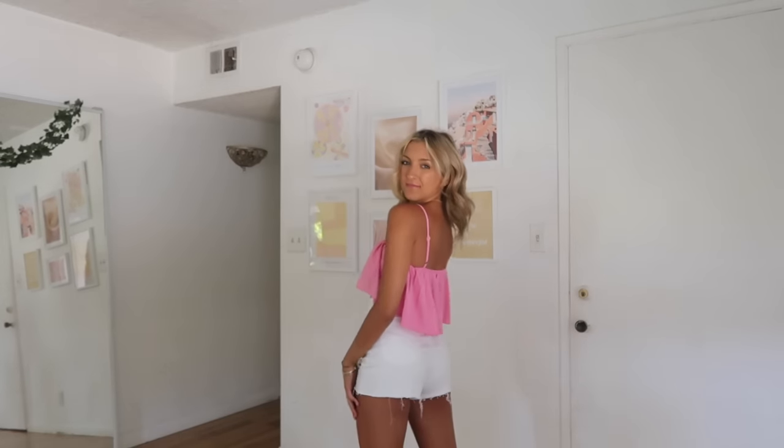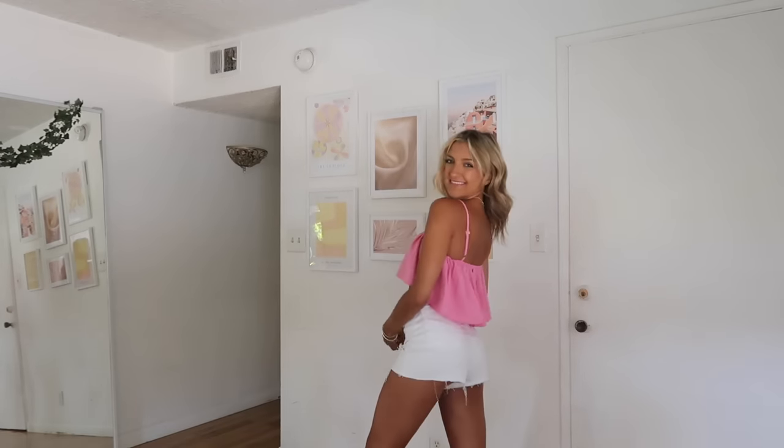I am a sucker for bubblegum pink right now. I got this tank top — it's just one solid ruffle sheet of fabric and I absolutely love it. It's got thin adjustable straps that make your tan pop. I figured this could be really cute for vacation with just shorts and sandals.